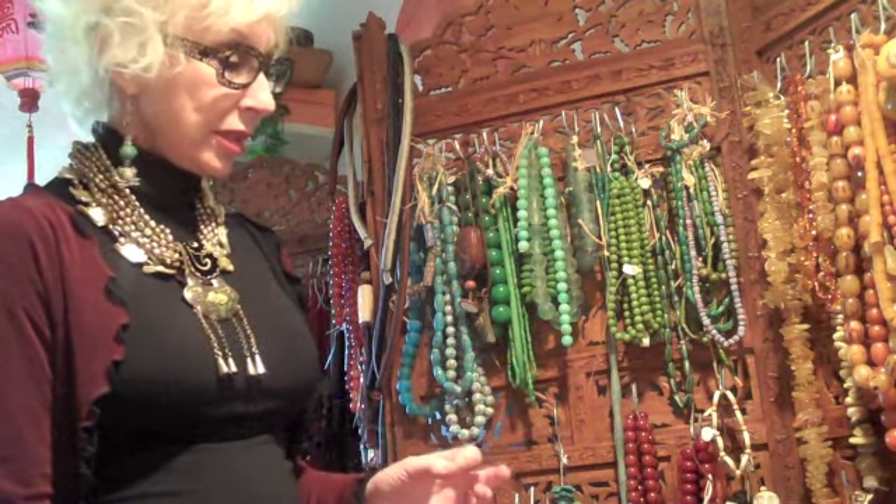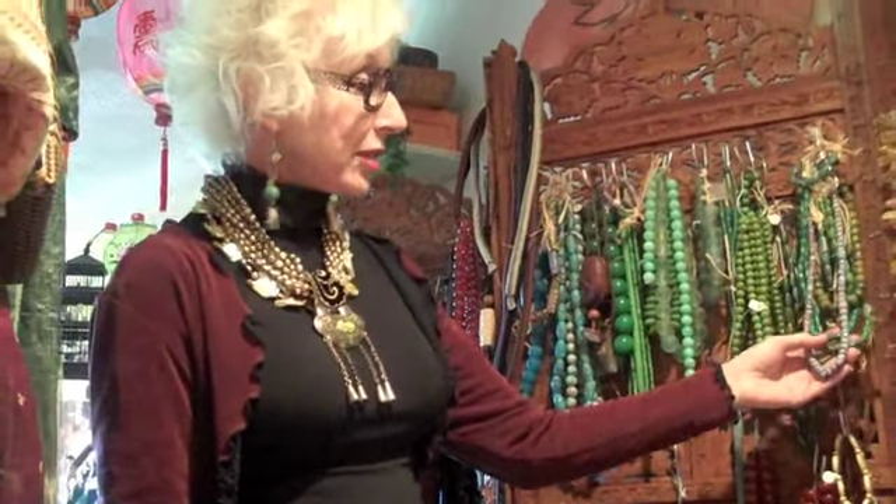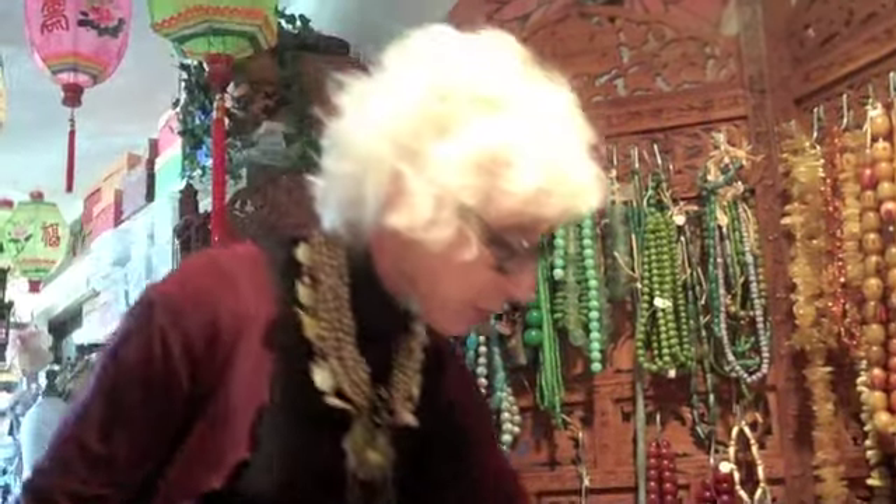Buying beads becomes addictive. These are watermelon trade beads — African trade beads. This is amber. These are beads from Kenya.